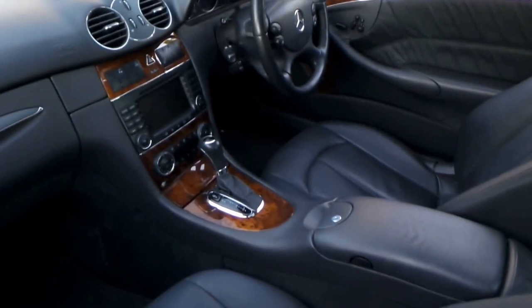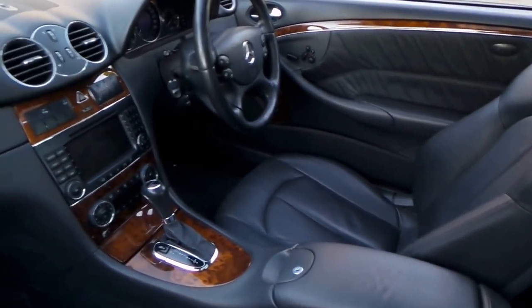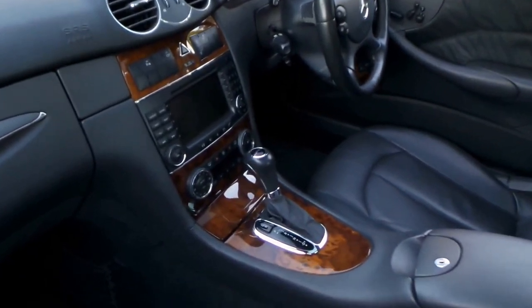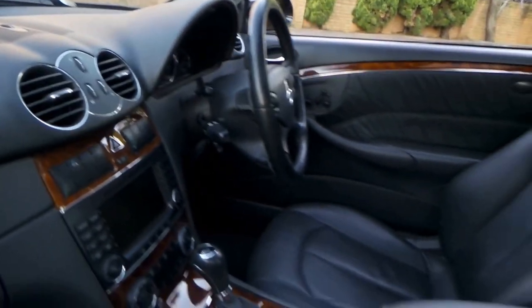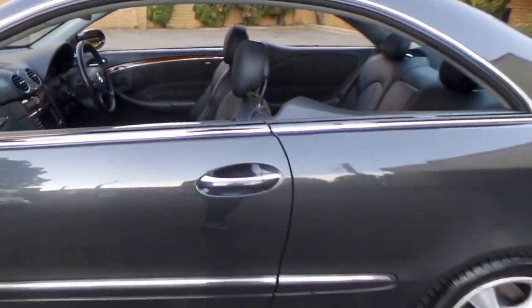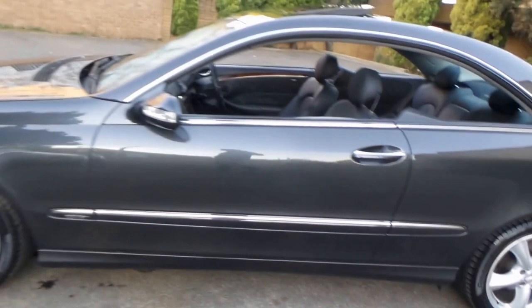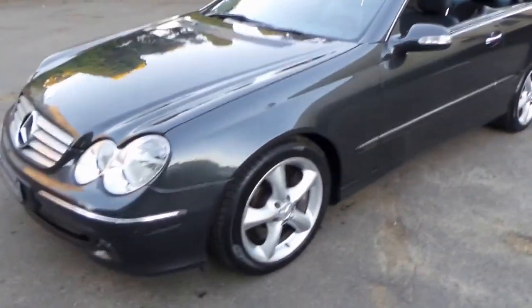This car has been garaged. It's got low kilometres, possibly because the owner lived in the eastern suburbs, Edgecliff area. It's a very impressive car. It's been serviced up until about 77,000 kilometres — it's absolutely gorgeous.